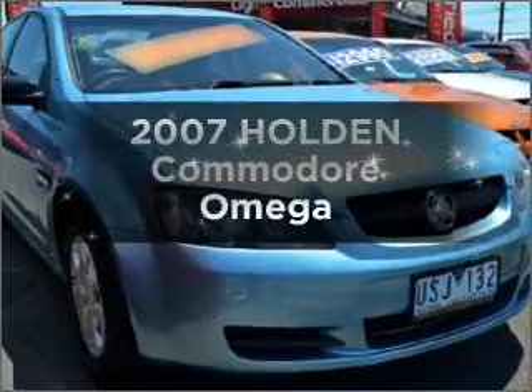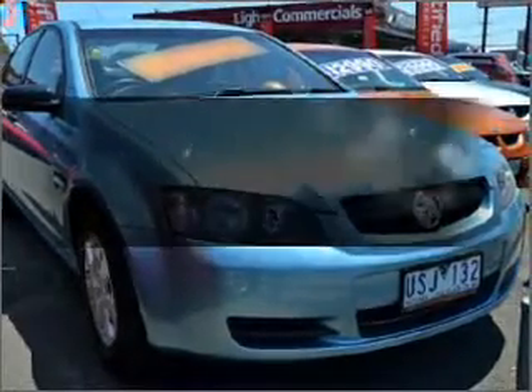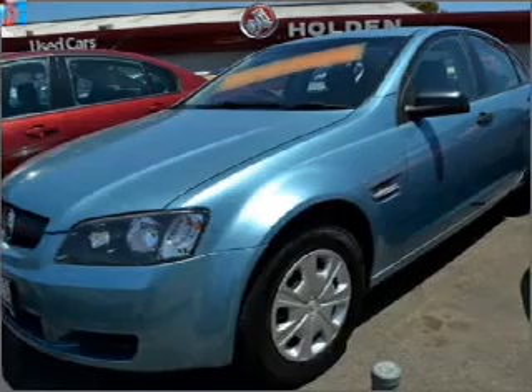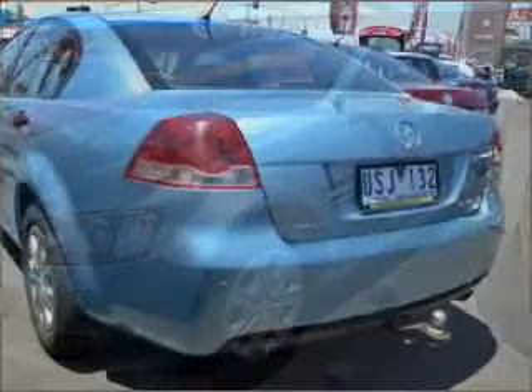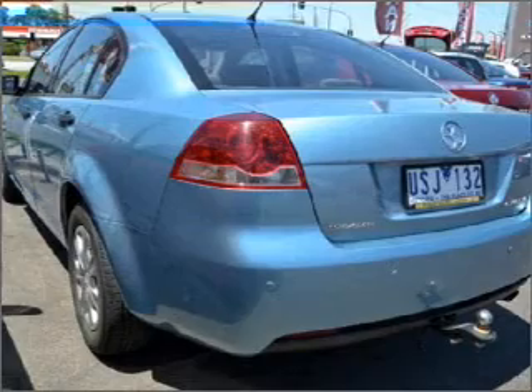Imagine yourself in this 2007 Holden Commodore. This well-presented vehicle could be just right for you, with a reliable engine that responds smoothly to automatic transmission.